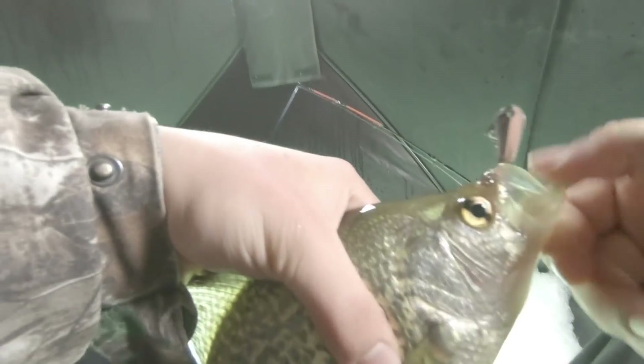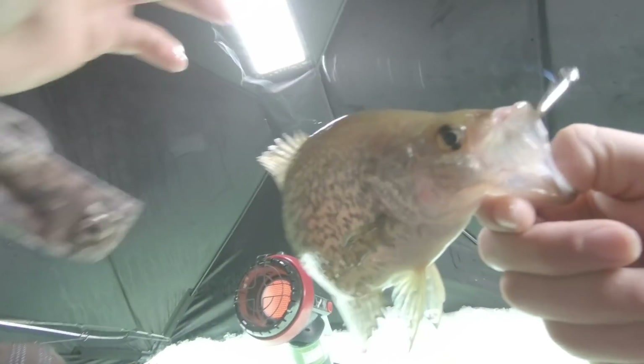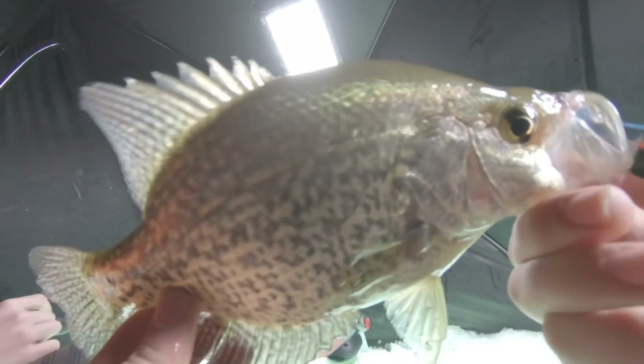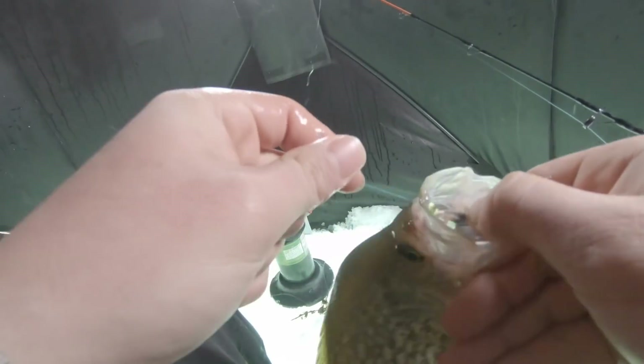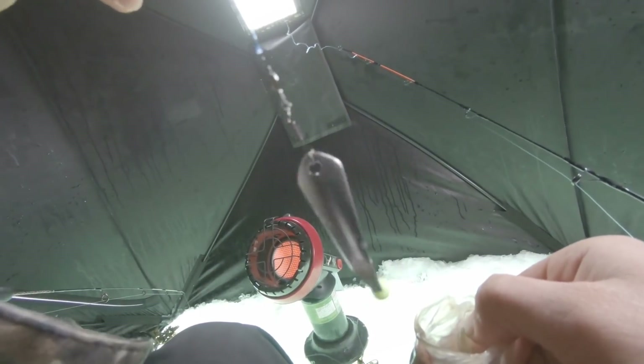Guys, are you freaking kidding me? Is that a mucky? Can you tell me this is a mucky, or just a slab crappie? That's a beast. Holy cow, it's engulfed that spoon. Thank you, thank you.